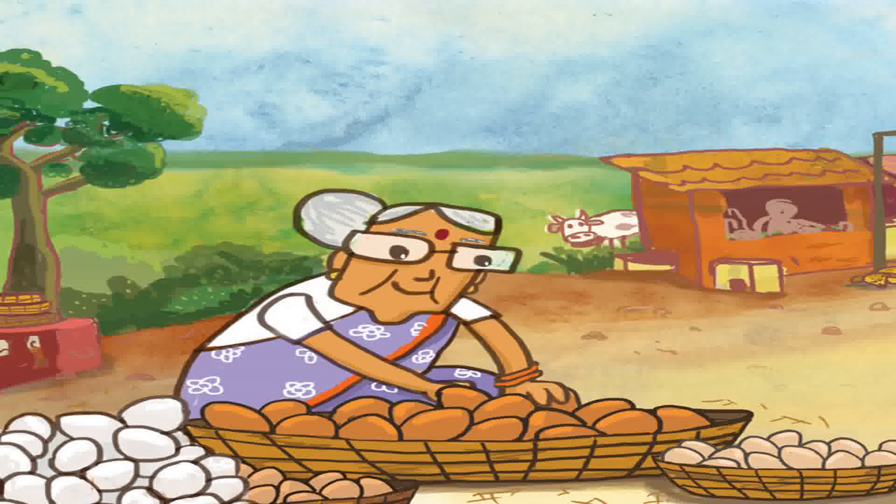'How did you count so fast?' asked their grandma. 'Aji, there are 10 eggs in one basket. We have 5 baskets. So that makes it 5 groups of 10 eggs. That is 10 plus 10 plus 10 plus 10 plus 10 — 50 eggs,' said Kavya.